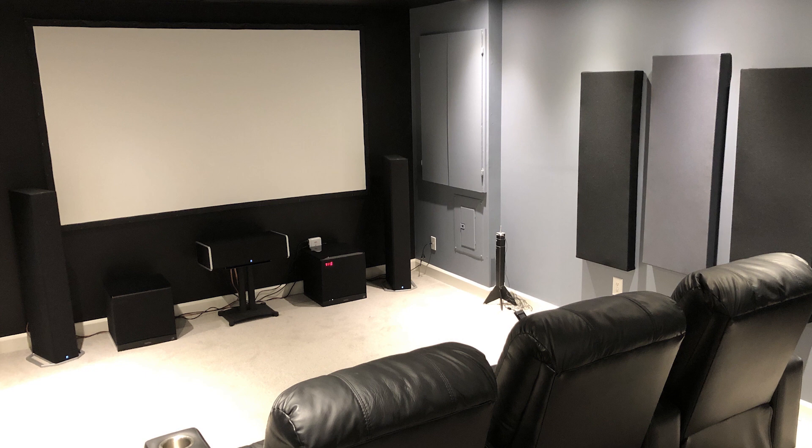That's typical in a lot of these small rooms. People just don't understand — they think you can get away with putting a few panels here or there. I see companies actually sell packages of four, five, six, or eight pieces, but that's never going to be enough to do anything meaningful in a room.